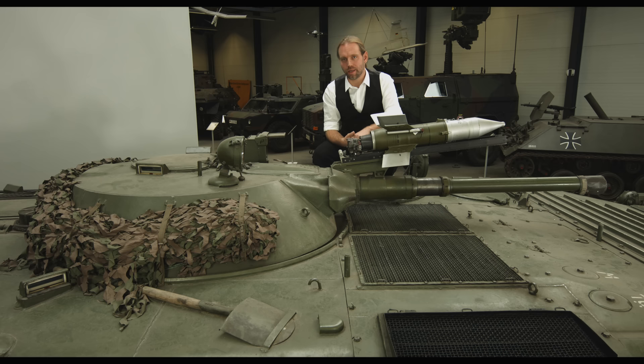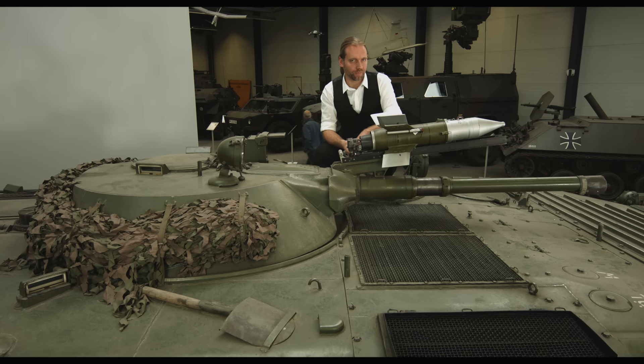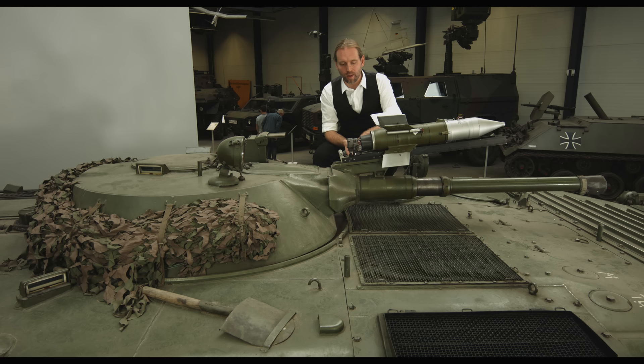Das bedeutet, dass das Fahrzeug endlich eine Bewaffnung mit vernünftigem Kaliber für die Infanteristen mitführen konnte. Diese Waffe ist keine Dekowaffe oder Schockwaffe, sondern sie konnte zur damaligen Zeit die Frontpanzerung der westlichen Panzer wie beim M60 oder beim Centurion durchschlagen. Ihr Problem war, dass sie relativ unpräzise war. Man musste stillstehen und konnte maximal über 500 Meter wirklich treffen, wie die syrischen Streitkräfte herausgefunden haben – offiziell 700 Meter, de facto waren 500 Meter die Grenze.